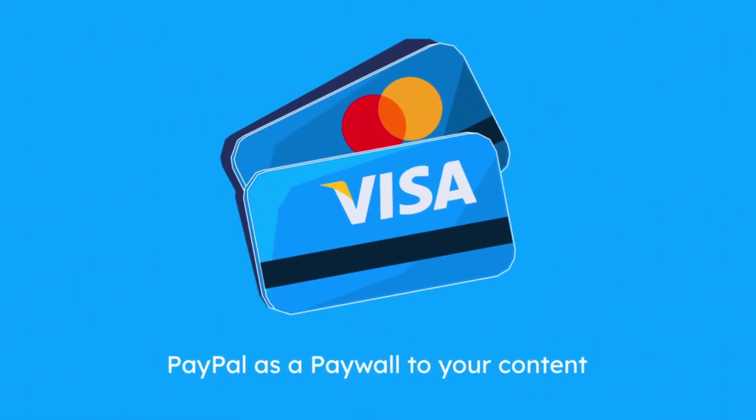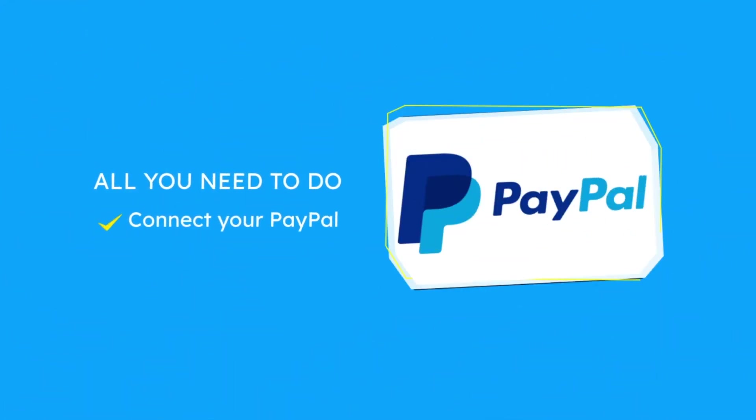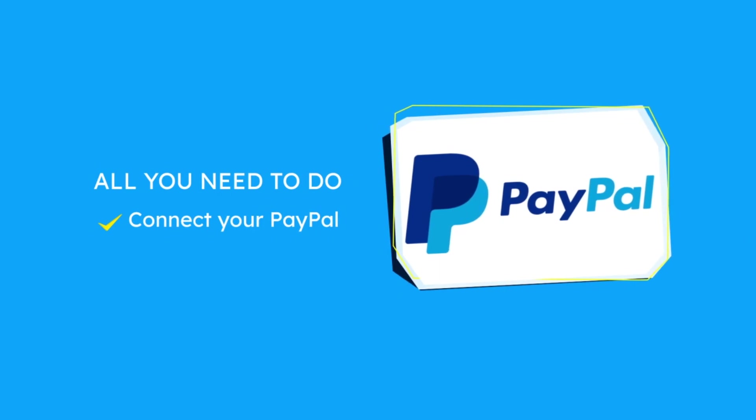Use PayPal as a paywall to your content — the well-known method used by the content-providing giants. Just connect your PayPal account to the plugin and that's it.